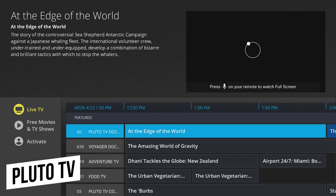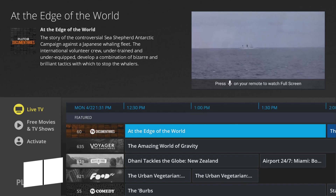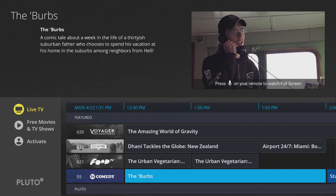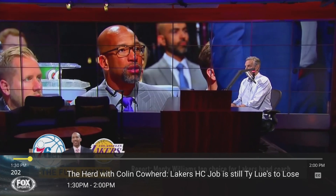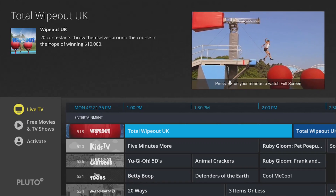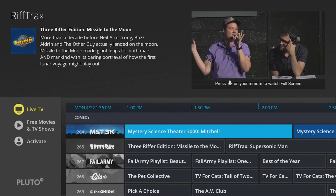Pluto TV is a free must-have app if you're a cord cutter. It offers more than 100 live channels in various categories, offering TV shows, sports, news, and other programming. They also offer thousands of movies on demand. Their grid is similar to what you'd find with a cable service, showing you the programs available on each channel.